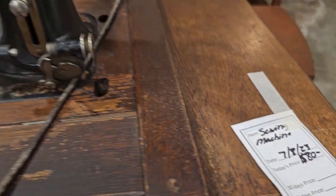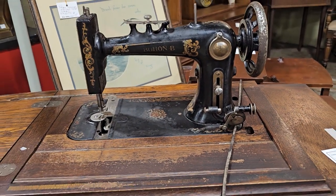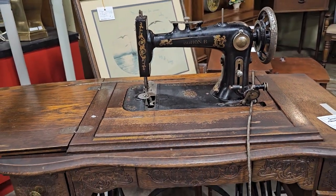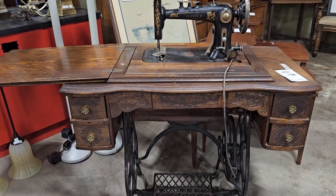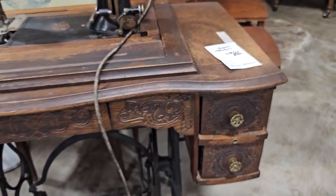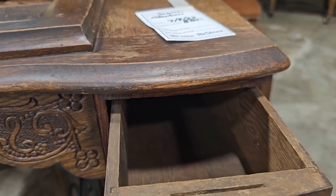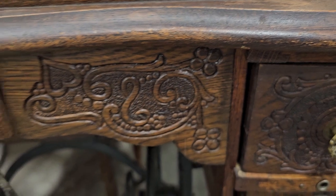I'm running across these older sewing machines — they've got this one with the cabinet priced for $80. It's in good condition and I really like the carving detail on the front.